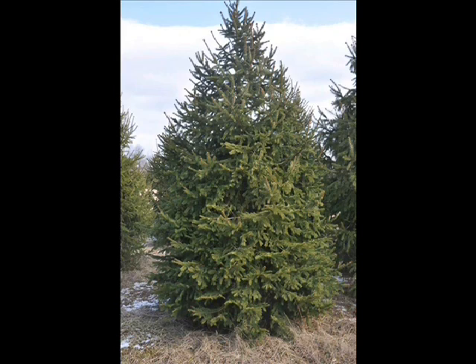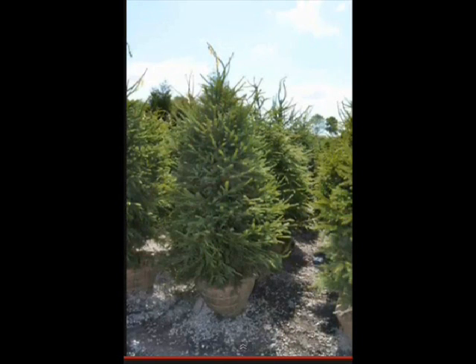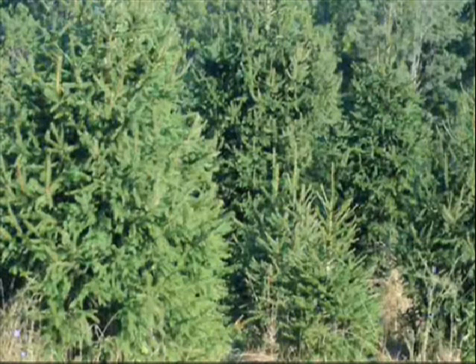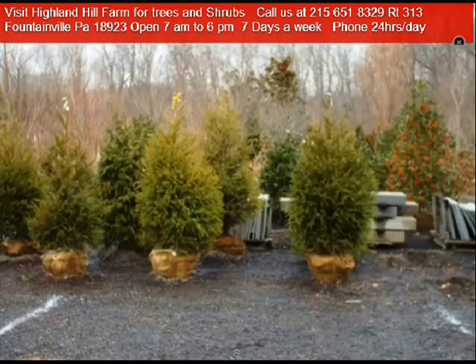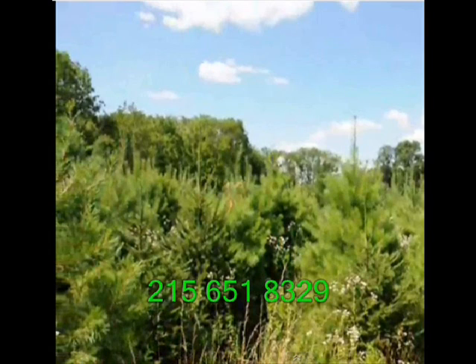We're located on Route 313 in Fountainville, PA. We also have operations in Milan, PA and Lenoir, North Carolina, and we ship up and down the East Coast. We are wholesale and retail — you can stop in during daylight hours. For Christmas season, hours are 7 a.m. to 5:30 p.m., seven days a week until Christmas. Give us a call at 215-651-8329 if you need more help. Thank you and have a good Christmas!